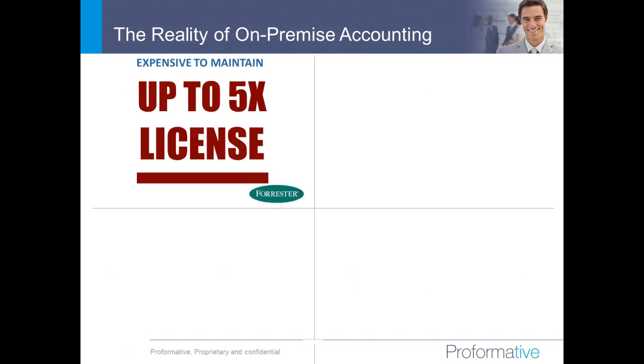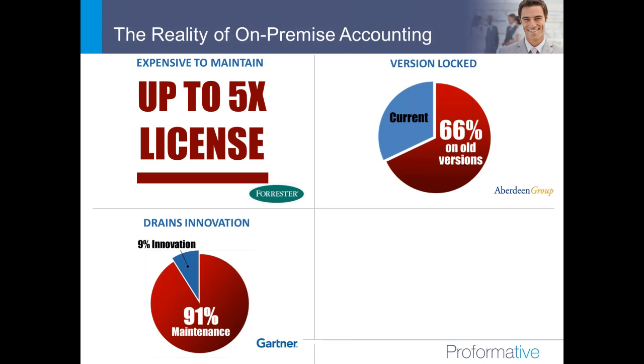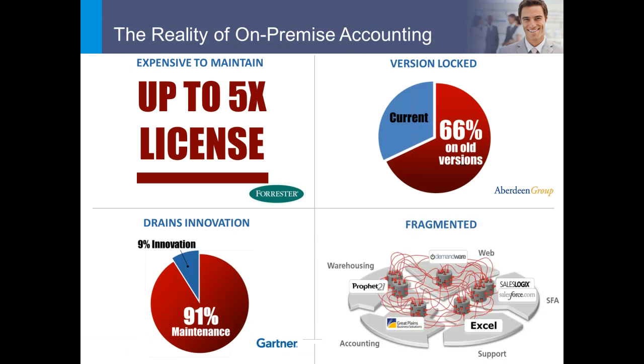Thanks for joining the webinar. Before we talk about NetSuite, I wanted to give you a little background on the marketplace that really explains NetSuite's reason for existing. If you look at the marketplace, most companies are using on-premise software to run most of their business — in particular accounting. Many companies are using systems like Microsoft Great Plains, QuickBooks, Sage, and other systems like SAP and Oracle.